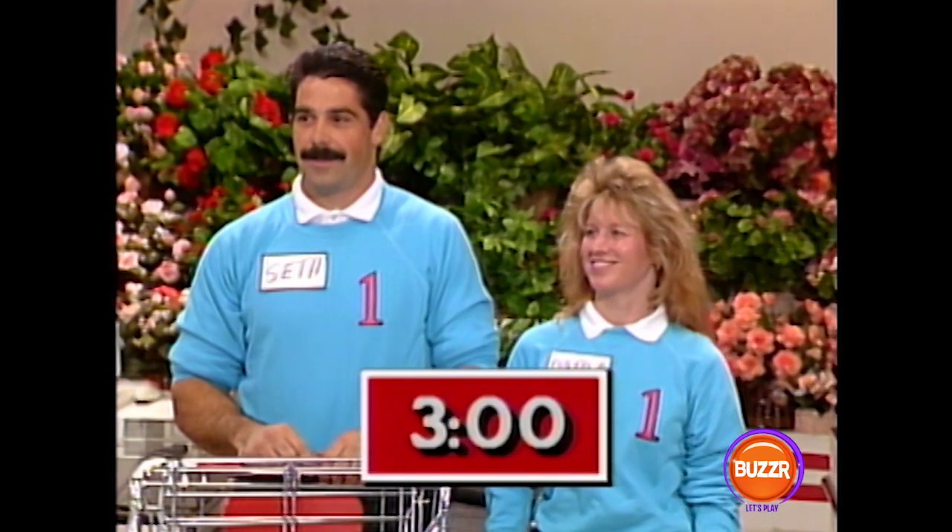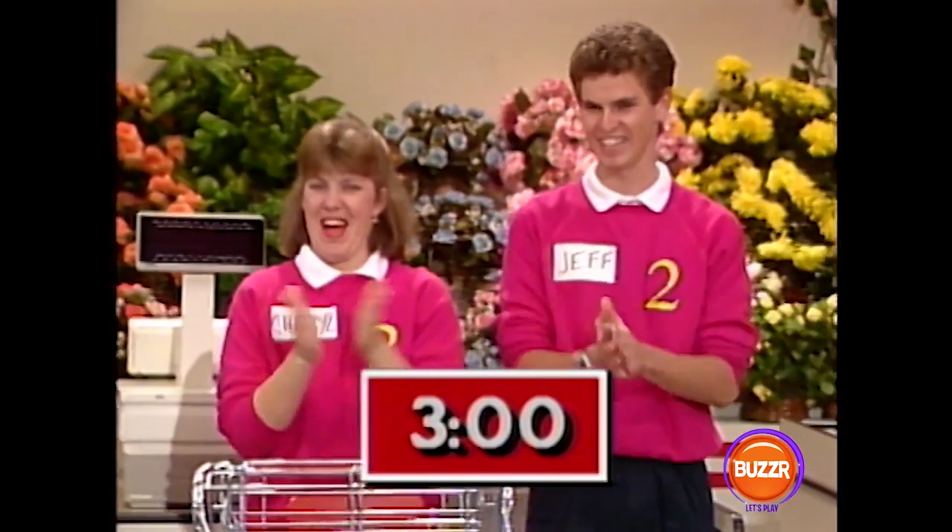Welcome back to Supermarket Sweep, and now it is our moment of truth. Team number one, Darla and Seth, you have three minutes, and team number two, Sheryl and Jeff, you also have three minutes.